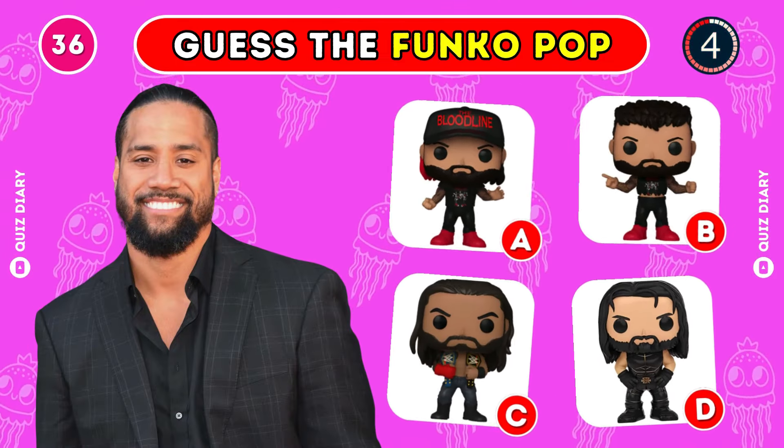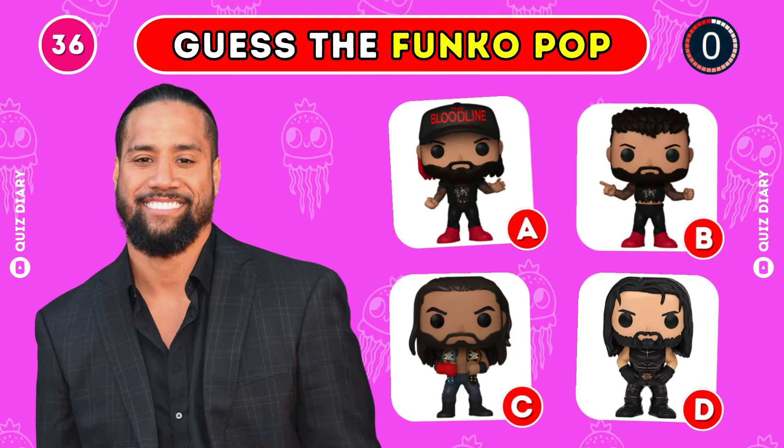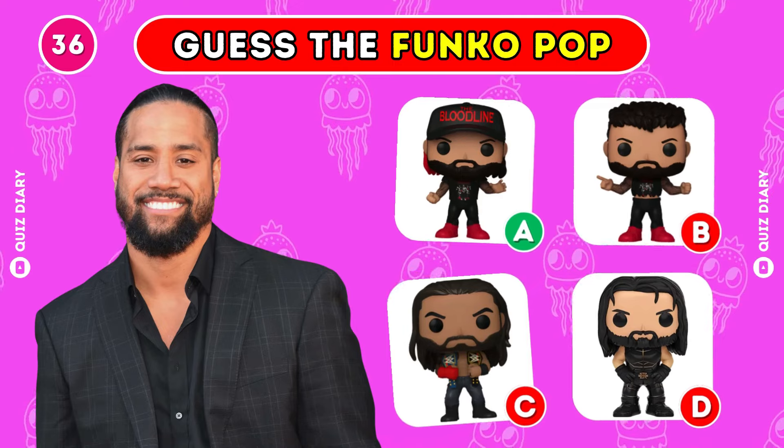Which is the right Funko Pop for Jimmy Uso? That's right, it's option A.